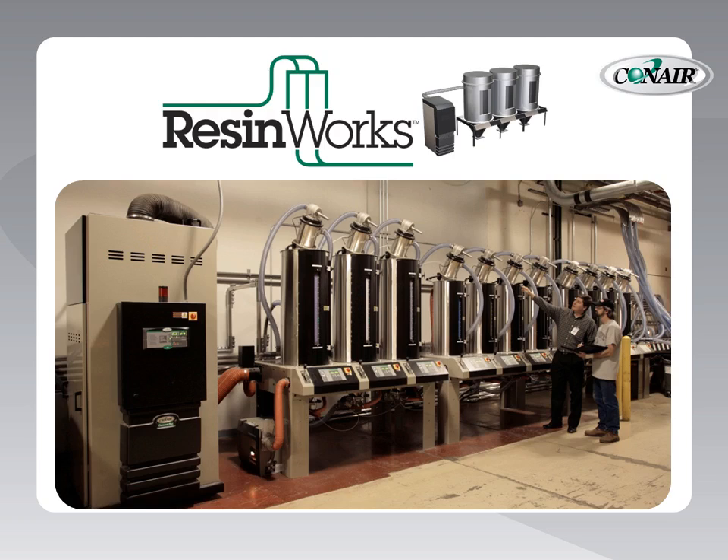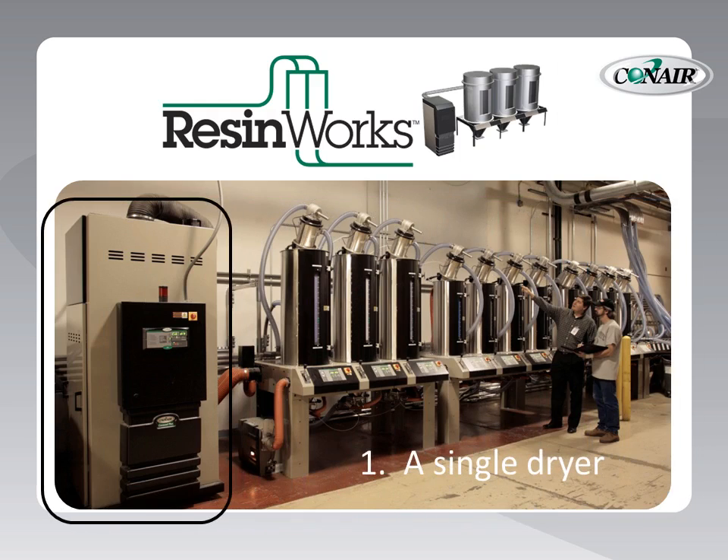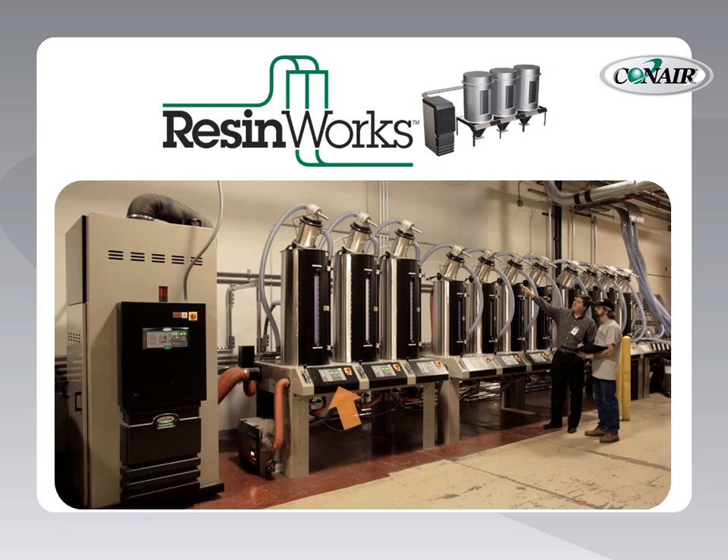ResinWorks systems provide five important improvements to processing operations. First, a single dryer can be used to supply dry air to multiple drying hoppers, saving energy, equipment redundancy, and space. Each drying hopper is individually heated to its own specific set point drying temperature with its own temperature controller.